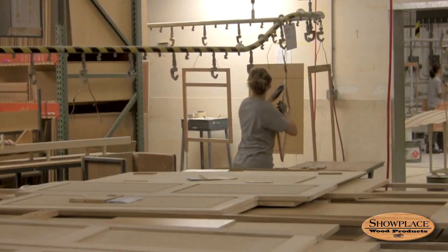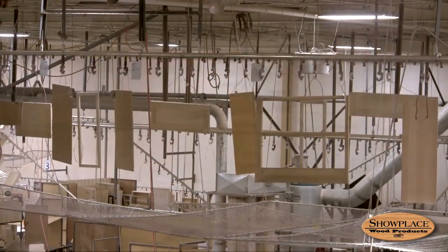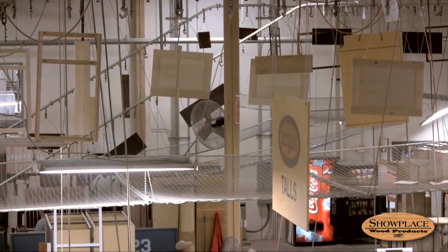After sanding, the face frames, drawer fronts, doors, and other cabinet components — about 7,000 each day — fly high above the factory floor attached to a conveyor system on their way to receive stain or paint on one of Showplace's paint lines.